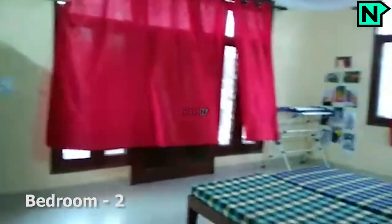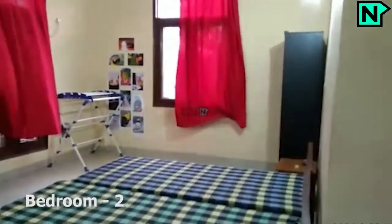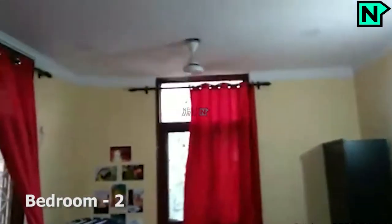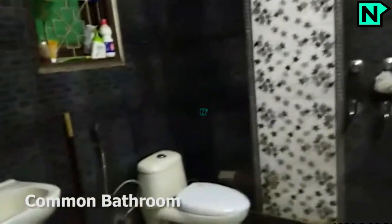This is bedroom two. This is the common bathroom. It comes with a western type toilet.